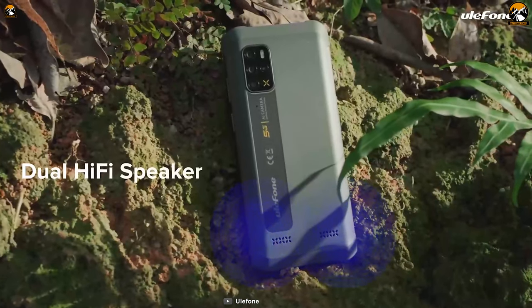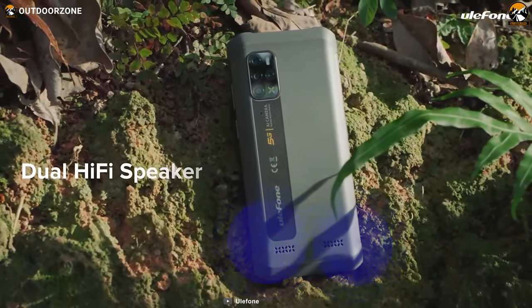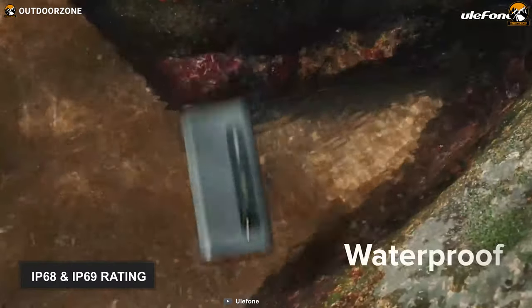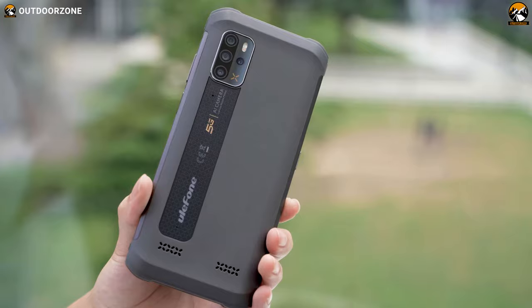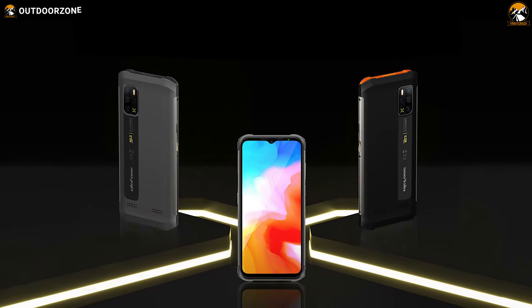Plus, its powerful speakers yielding up to 106 decibels of loudness can create a party atmosphere around you. Finally, this 10.44-ounce smartphone has IP68 and IP69 rating, making it ideal for use in the harshest environment. In summary, if you are searching for a rugged, feature-packed smartphone that won't cost you much, this YuleFone Armor 12G isn't going to disappoint you.